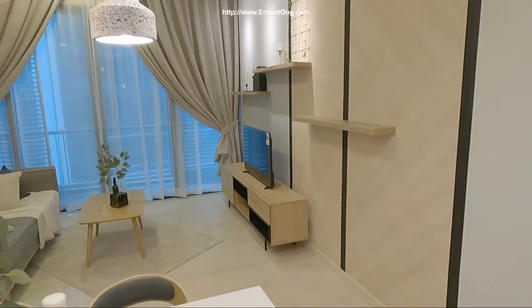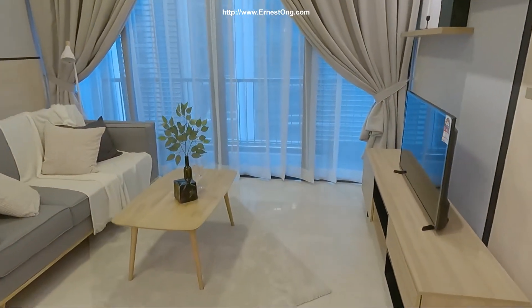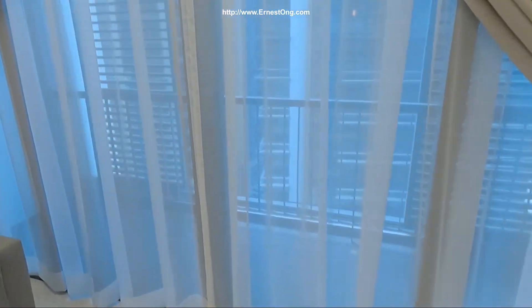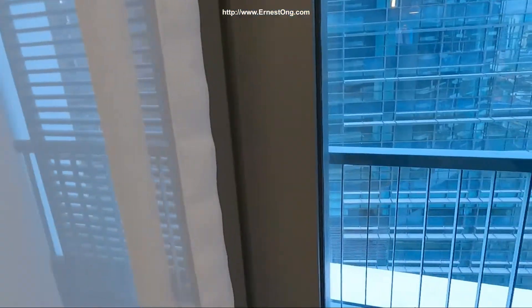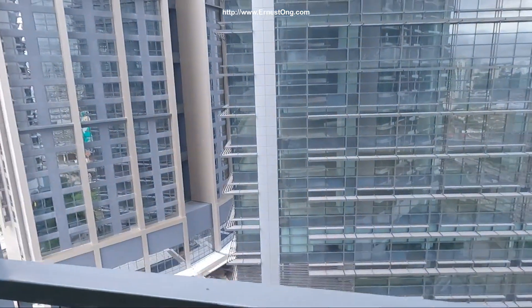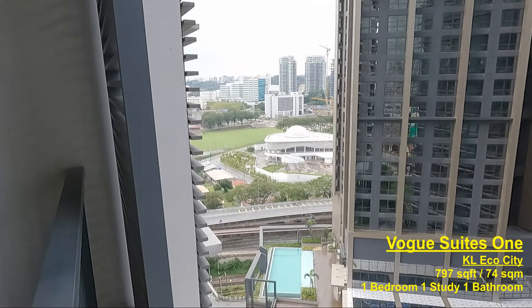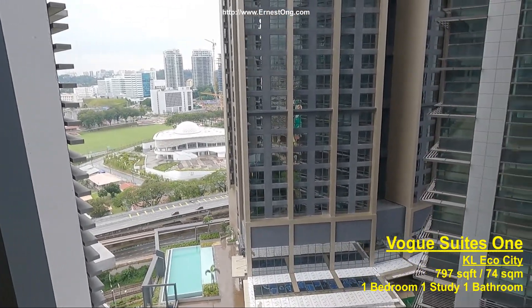Nice colour scheme. This is a balcony unit with a sunshade and a greenery view.